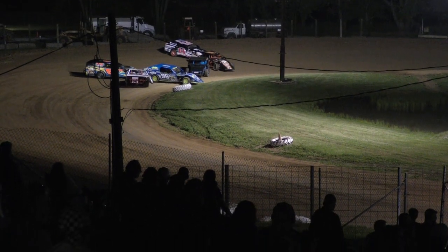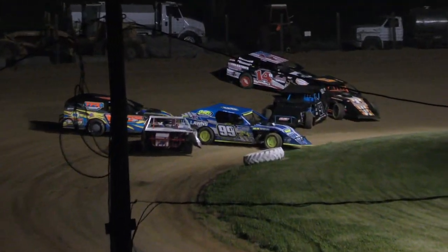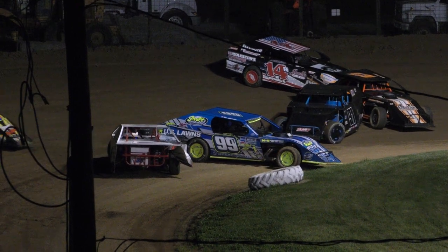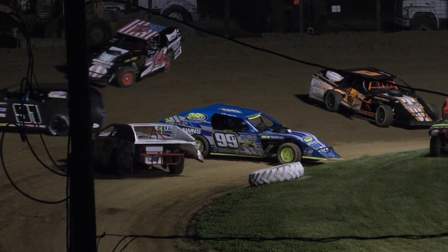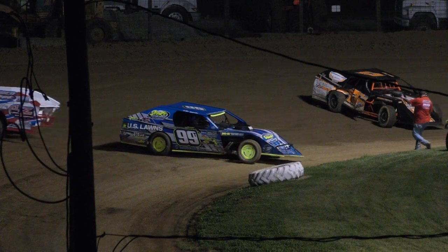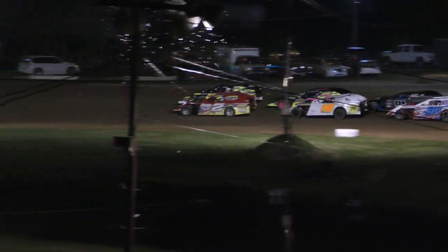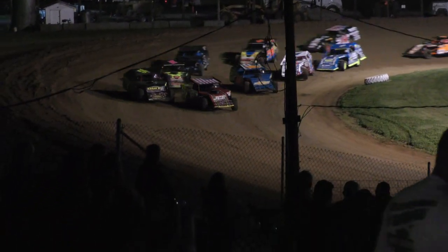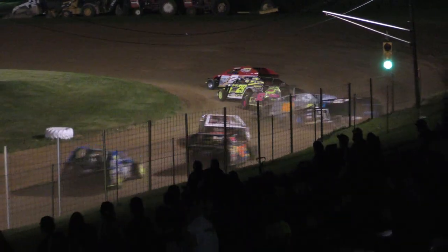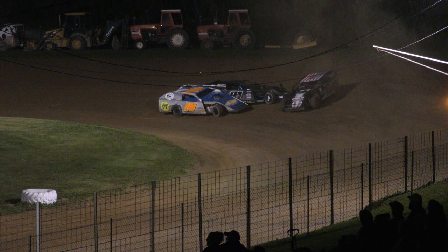And now we've got a parking lot in turn number four. I thought for a moment the track might be blind, so you had a whole series of cars stop. That's the situation there — makes it a little bit more complicated. That gives the lead to the two. Jordan Reaver right behind the 29 working the bottom, and we've got more trouble in turn number one.